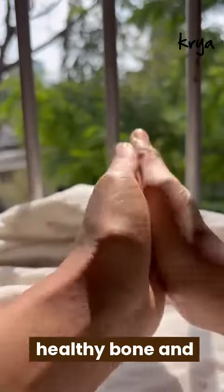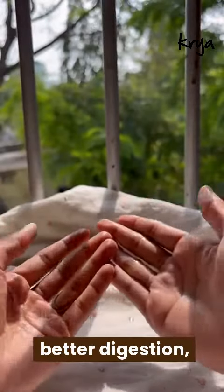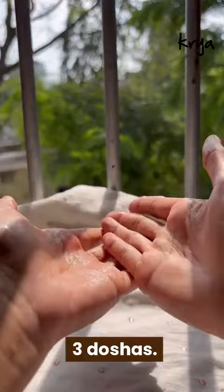The oil supports healthy bone and joint growth, improves strength and skin health, aids better digestion, promotes quality sleep, and balances the three doshas.